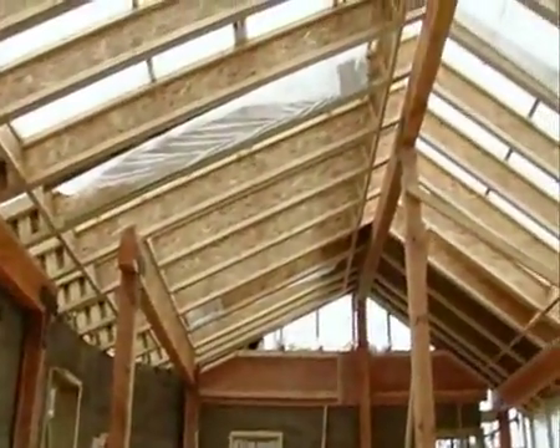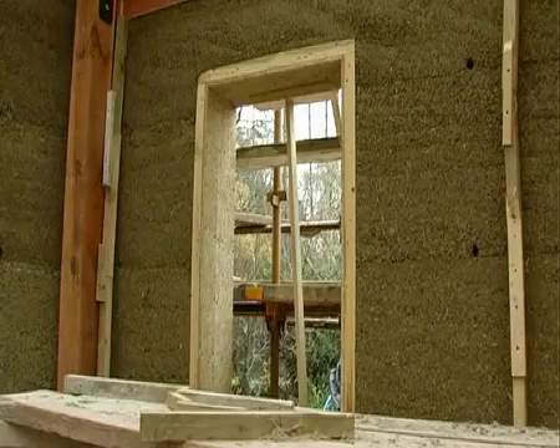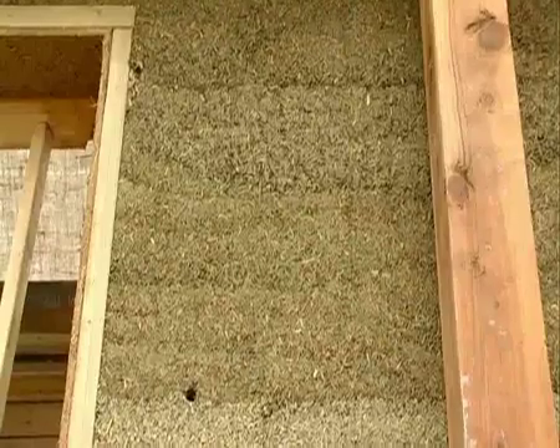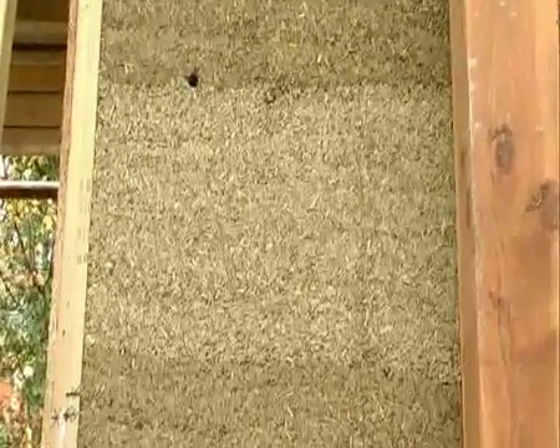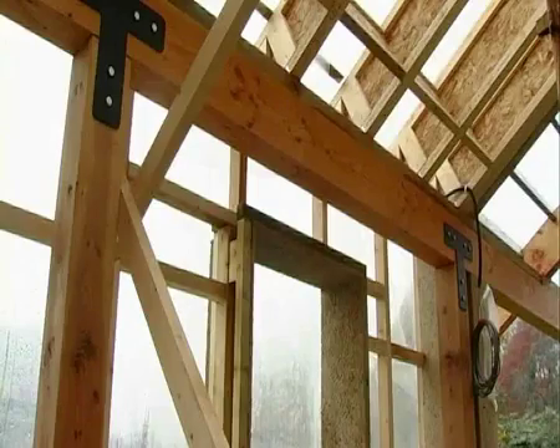This building, apart from being a small house for my father to live in, is a demonstration of this technique so that we can prove it works. We can show it to other people, other architects, other professionals and builders, so that if you want to convince them of the technique, they can actually come along and see it in the flesh.